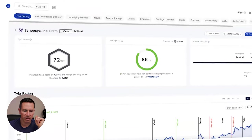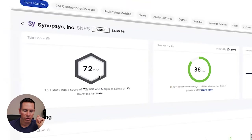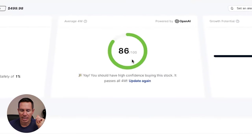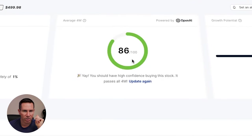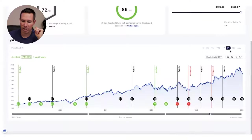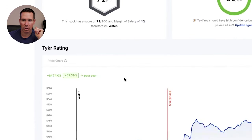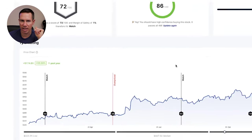Looking inside Ticker, we can see the stock is a 'watch' with a score of 72 out of 100, and the margin of safety is 1%. But look at this — an 86 out of 100 with that 4M score. Getting into 80 or higher is actually very hard with this 4M analysis tool, so that shows really high confidence to maybe consider buying this stock. Five-year returns: 480%. One-year returns: 53% — again, outstanding.